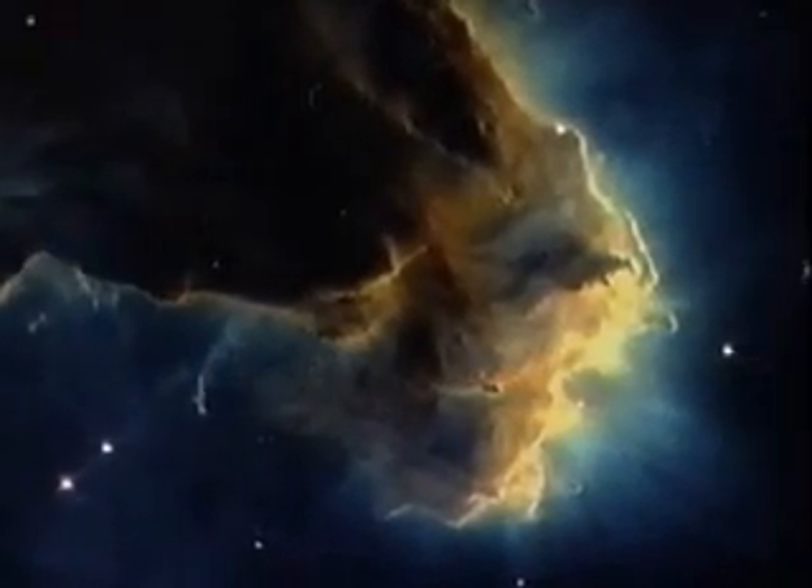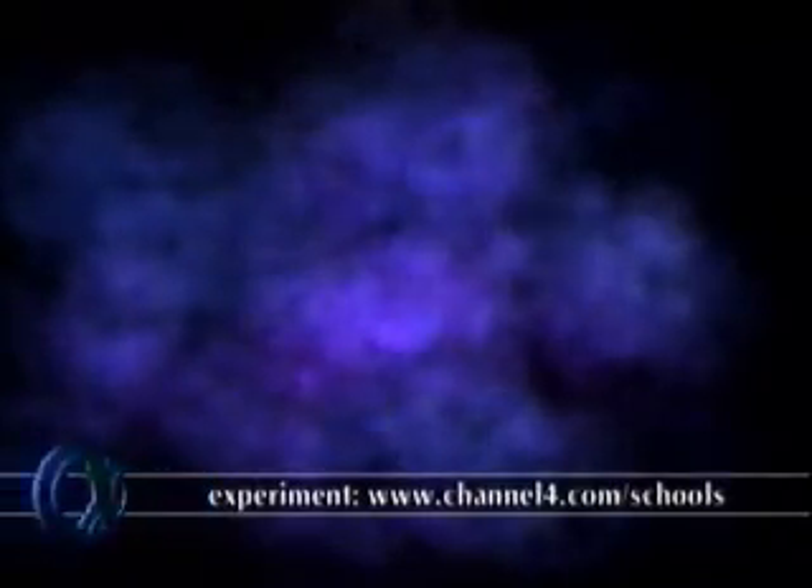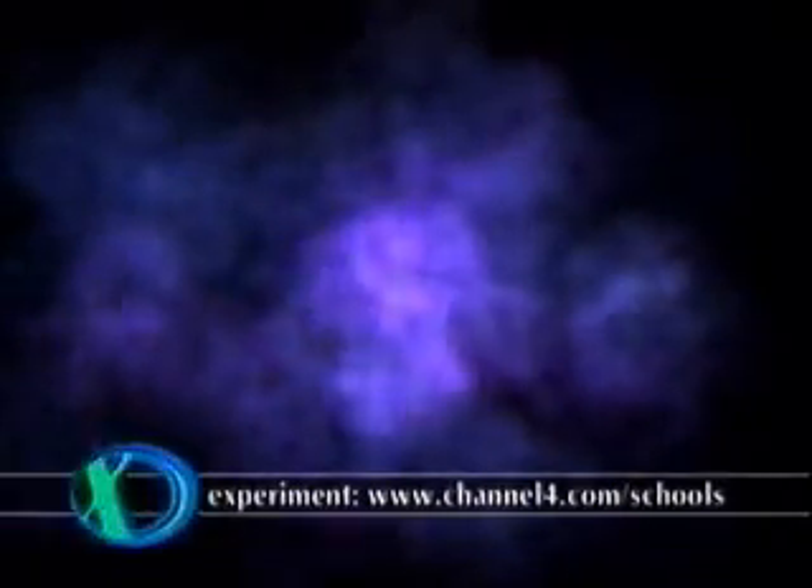Nearly 5,000 million years ago, in a spiral arm of our galaxy, a cloud of gas and dust existed. Young stars were created when part of the cloud started to collapse, forming a protostar. This is how our sun started life. As the gas and dust at the center of the cloud got squeezed together, it started to heat up. The temperature became so extreme that hydrogen started fusing to helium. The sun switched on.